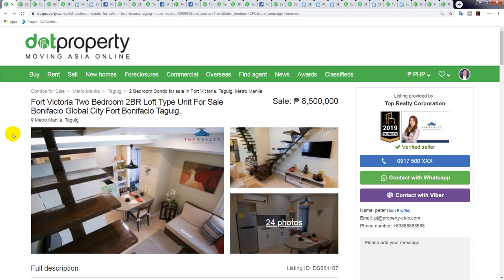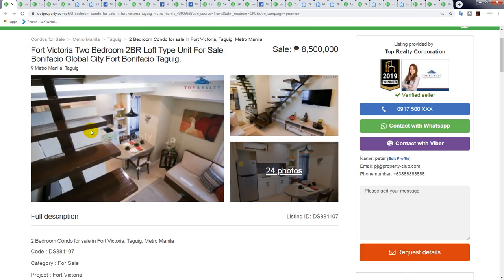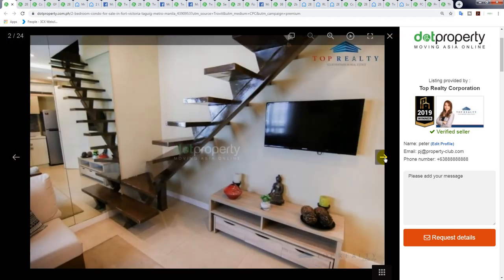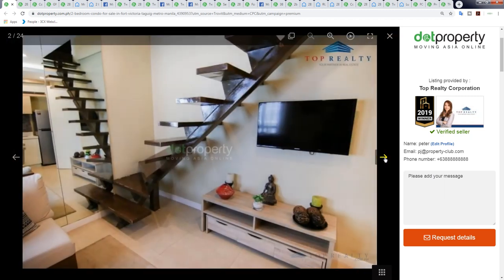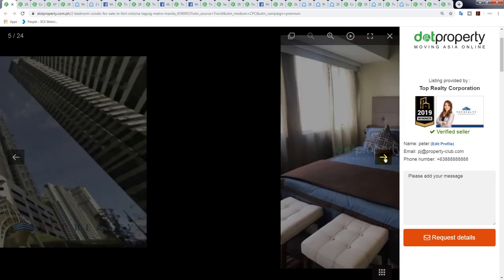I'm going to try and rush through this one a bit quicker because we've been doing longer videos and I just want to shorten the time. The first condominium is Fort Victoria — a two-bedroom loft type unit in Fort Bonifacio. It's a 43 square meter loft, and it's priced at 8.5 million — so this is the cheapest two-bedroom condominium on the market today.